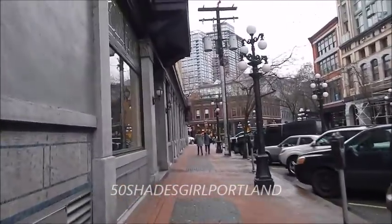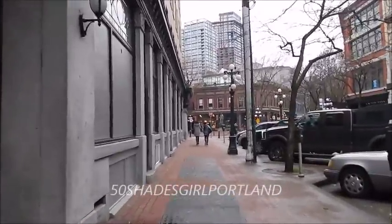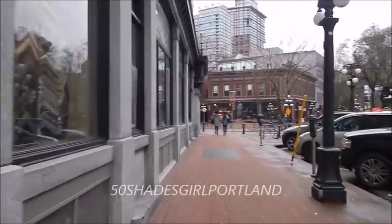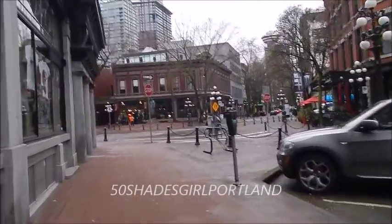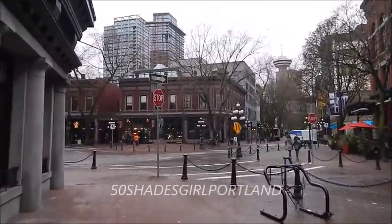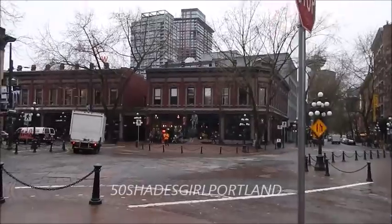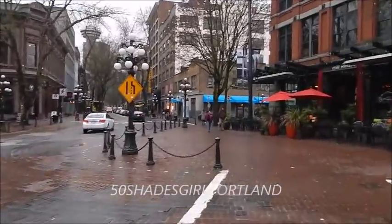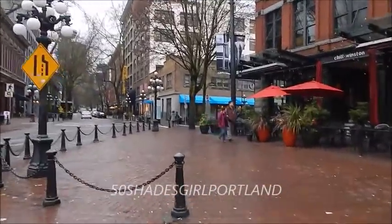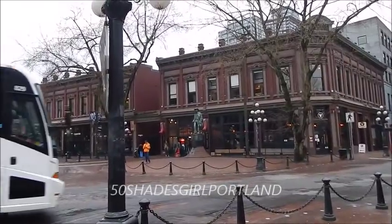The more you walk towards Gassy Jack Square and into Gastown, the nicer the shops and restaurants get. At night all the gas lamps are on — it makes it really cool. Coming up across the street is Peckinpah, and that's where they filmed the bicycle scene. In the clip I saw of Dakota jogging, she was coming from this direction, so you could actually see the Gassy Jack statue behind her at one point.